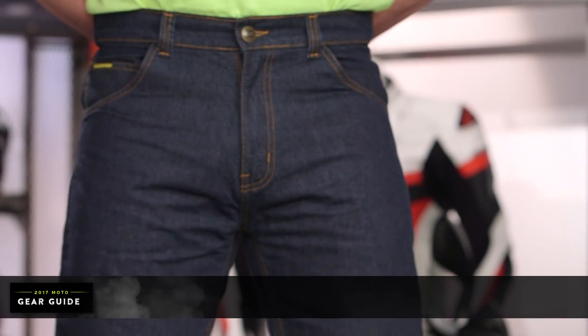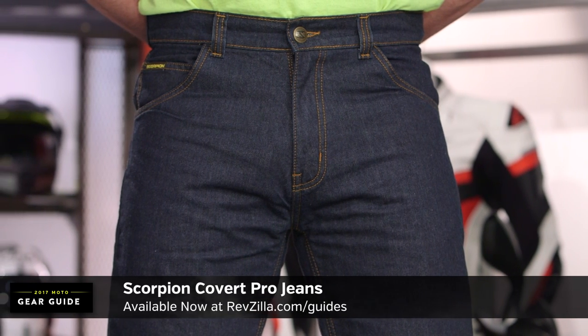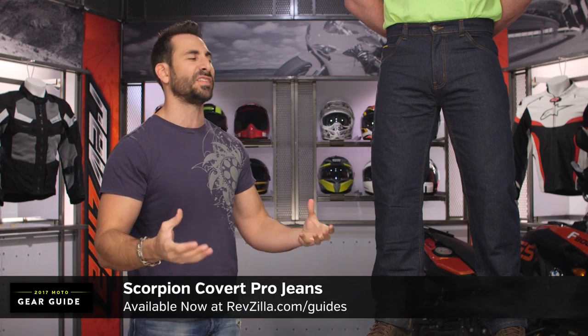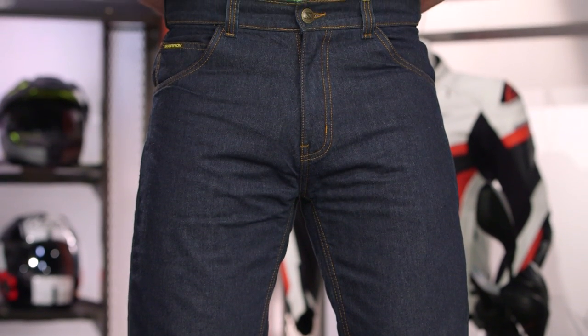Moving into our first jean for 2017, the juggernaut. To our left is the Scorpion Covert Pro at $160. In our opinion, value for dollar, protection for dollar, and versatility — this is the best jean under the $200 mark.